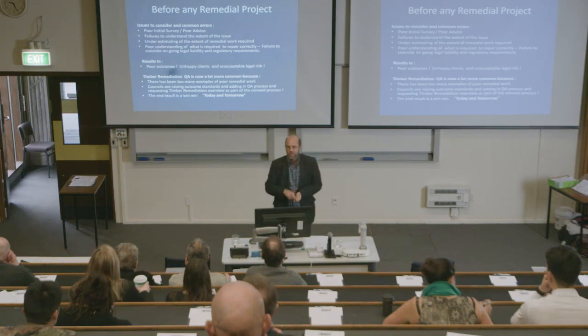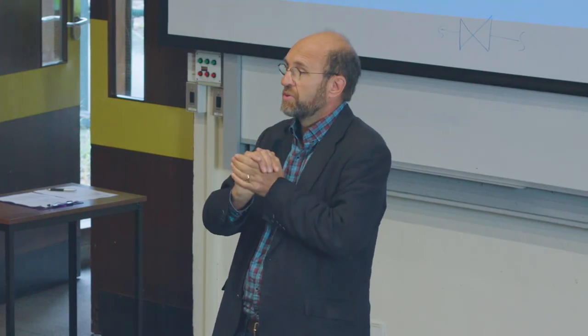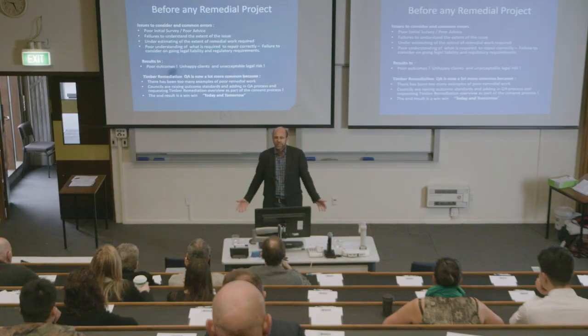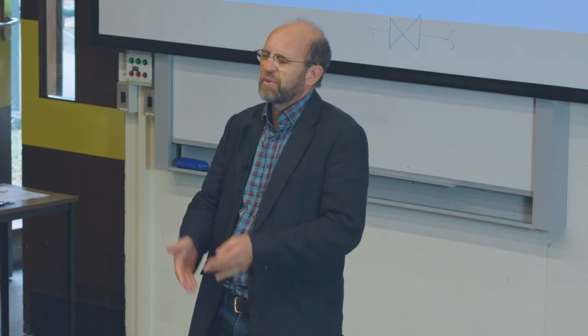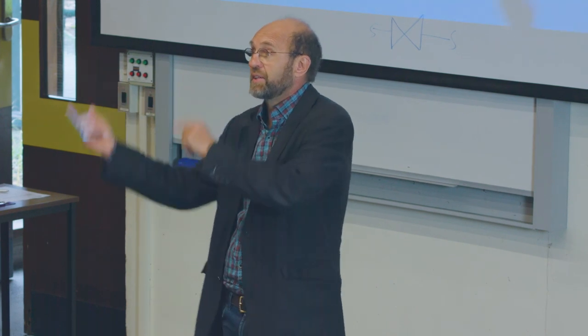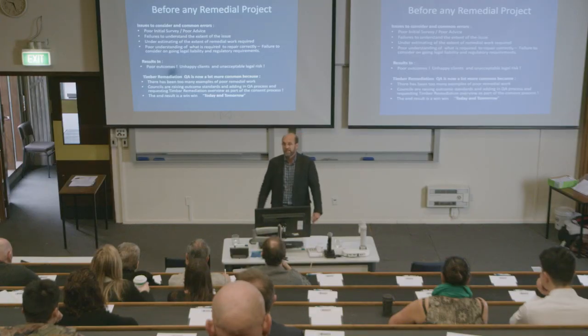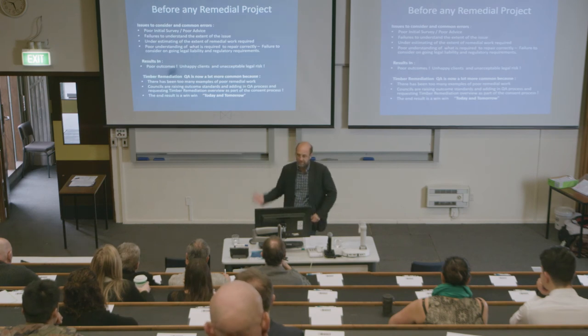If you don't understand the extent of the issue or why it's occurring, you've got a very good chance of not getting the design solution right. History shows us poor outcomes, unhappy clients, and unacceptable legal risk. When we went to Vancouver in 2005, the Canadians had the leaky building problem early — way before we did — and they went ahead and did all the remedial work but got it wrong badly, because they didn't understand the failure mechanisms. They just repeated the old mistakes and had to do it a second time. We saw 23-storey condominiums being reclad for the second time — each job taking 18 months.